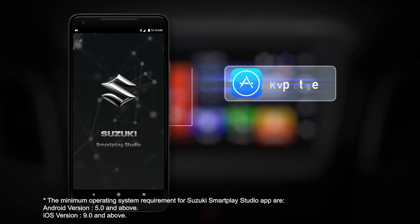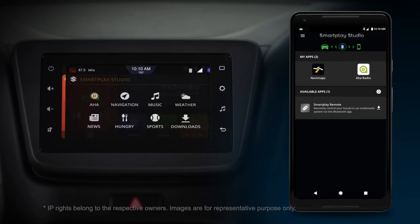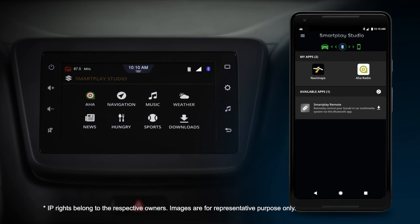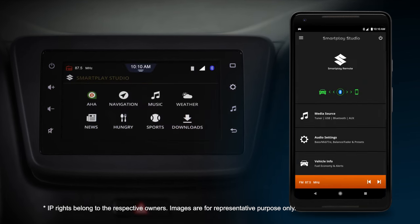Available on both App Store and Play Store, the Suzuki Smart Play Studio app takes the infotainment experience one step ahead with the integration of navigation, a DAB digital radio and Smart Play remote.